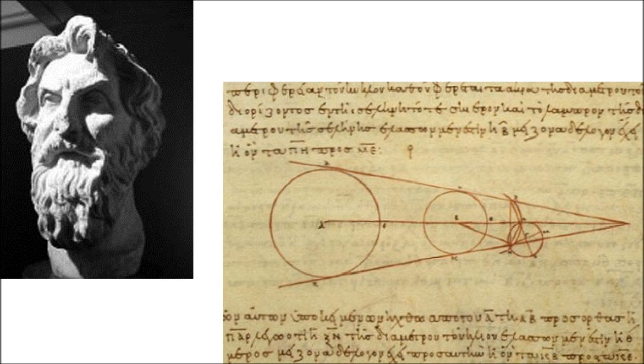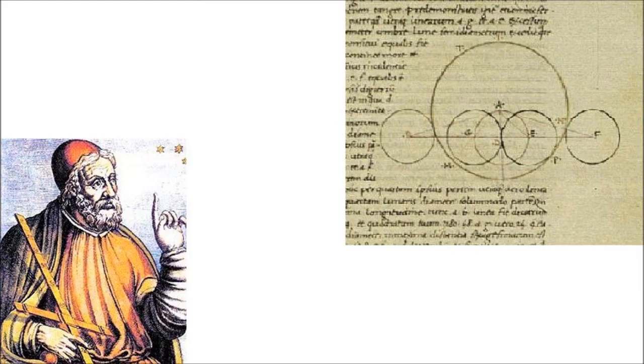Aristarchus of Samos calculated the distance of the moon from Earth as well as its size relative to Earth. He calculated the moon to be around 20 times the radius of Earth away from Earth. His calculations were later improved by Claudius Ptolemy, who estimated the moon to be around 59 times the Earth's radius away, and having a diameter 0.292 that of the Earth's.